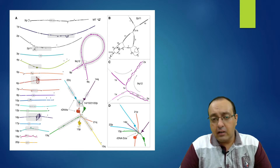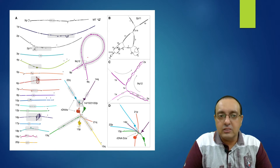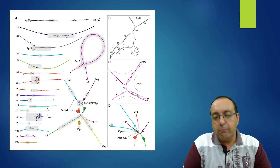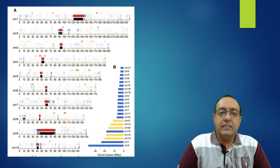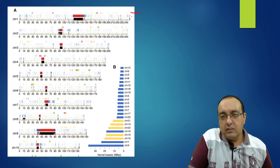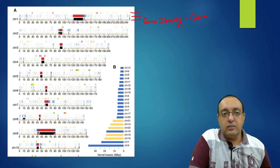Here is a graphical representation of the overall chromosome structure. There are some areas with slight ambiguity, but overall it is a complete telomere-to-telomere assembly. Several tracks are shown: the bottom track displays gene density in green across different chromosomes, with some black and red regions also visible.